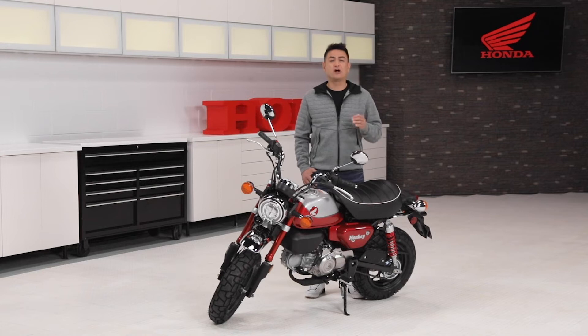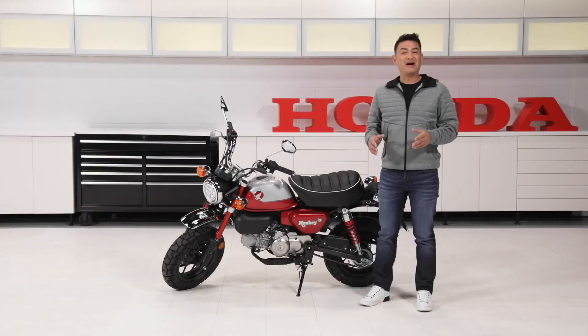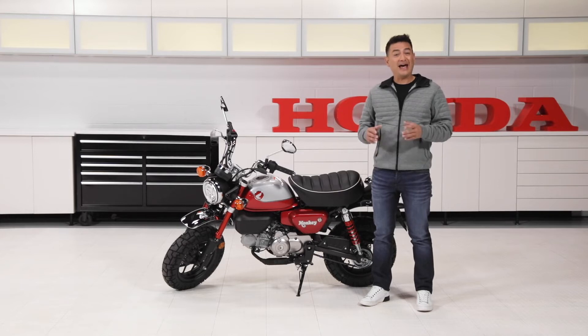In recent years, the culture around the Monkey includes everything from full restoration builds to cafe racer style modifications and everything in between. And now the Monkey is coming to Canada and we have one right here.